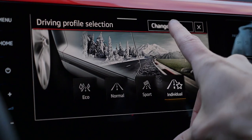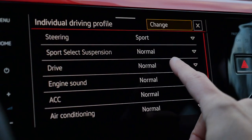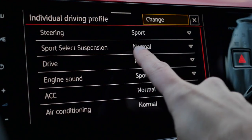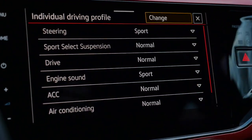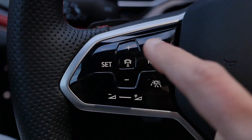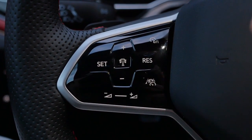I think this car does have it. What I would do in individual mode is maybe set the steering to sport, or engine sound to sport, but leave the sport select suspension on normal. It's just too rough. On the steering wheel here, capacitive buttons — they're just harder to control while driving. They look cool and they're also backlit, but come on.